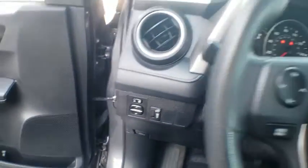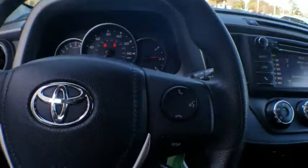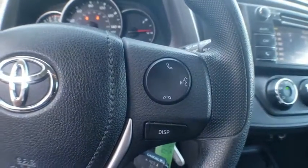CD player, rear window defroster, power windows, trip computer, remote keyless entry, brake assist, panic alarm, tachometer, overhead console.